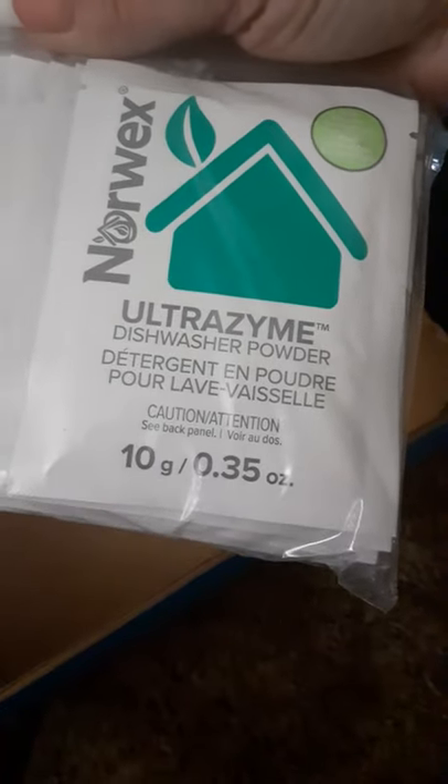There's dishwasher powder — a little different than what I thought — and a whole bunch of samples I can send out to everybody. There's the rubber scrub brush too. I need to read up on what's special about that one. And I think this is the mopping system — yep, there it is.